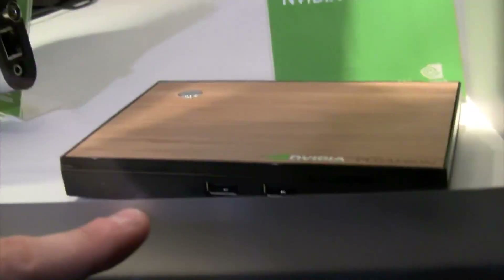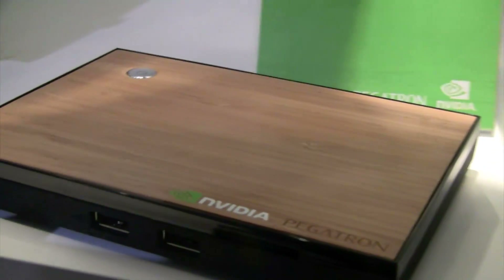Same here from Pegatron, which is also part of the ASUS Tech Group — that's actually the ODM from ASUS. We have a Motion Inc. tablet concept.